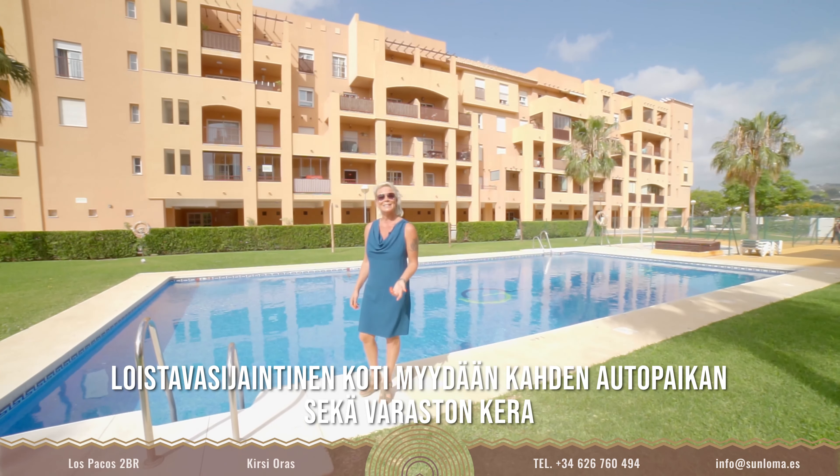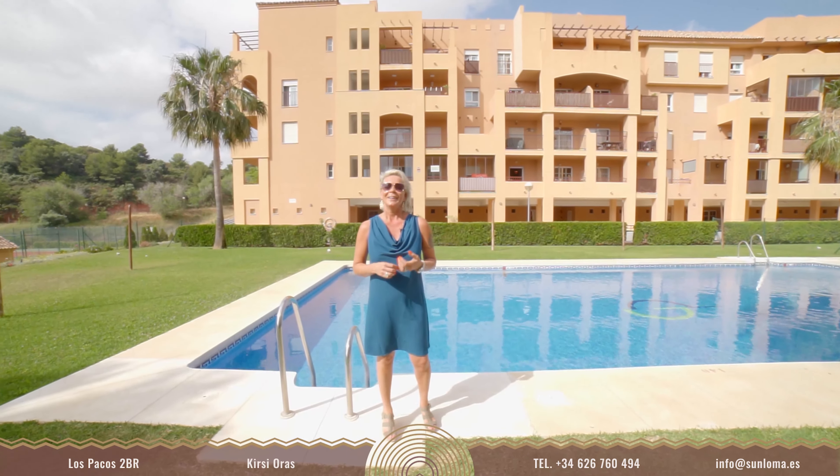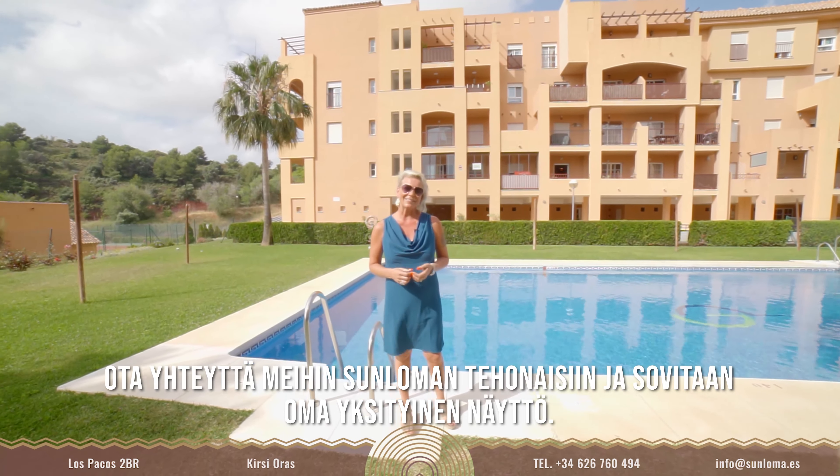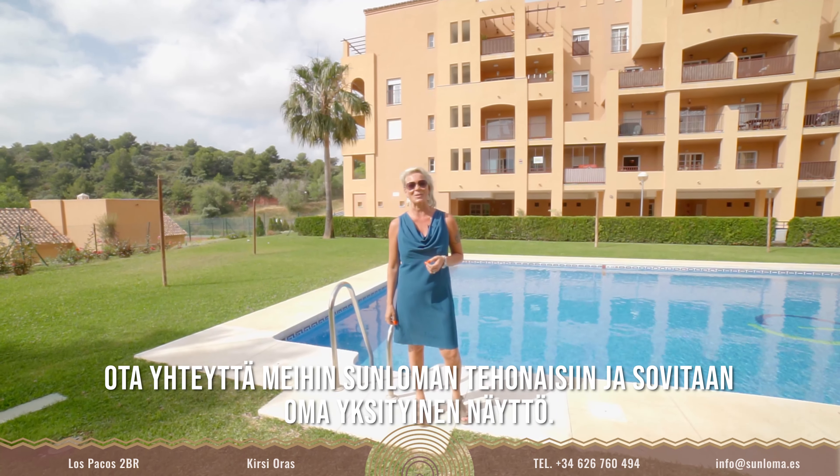This perfectly located home is to be sold with two parking places and a storage room. If you like what you see, give us a call at Sanloma Real Estate. I'm Kirsi Oras, your realtor here in Costa del Sol.